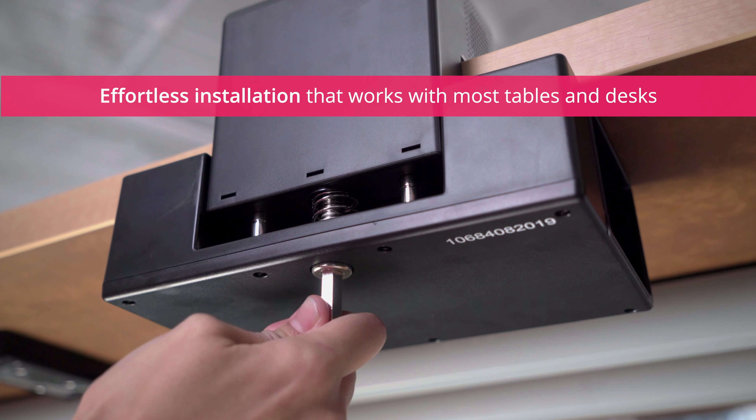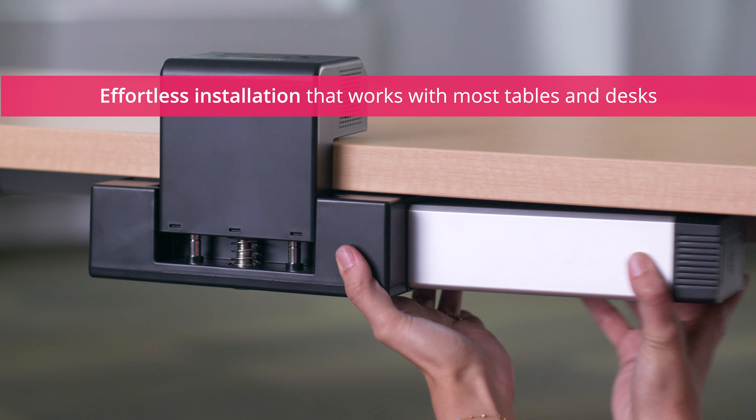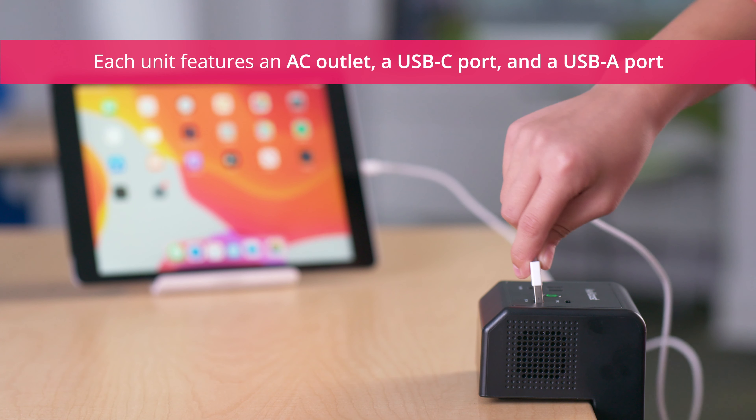Edge Power easily attaches to common classroom furniture, providing instant power when and where you need it. Each desktop charging unit features an AC outlet, a USB-C port, and a USB-A port with Quick Charge 3.0 technology.